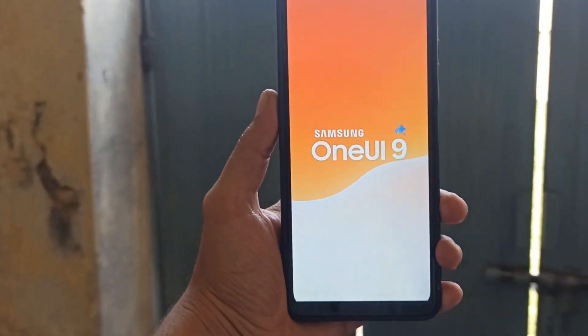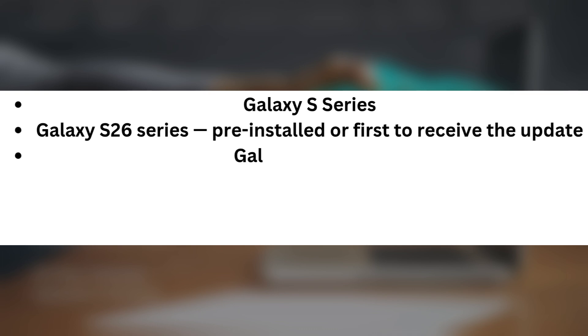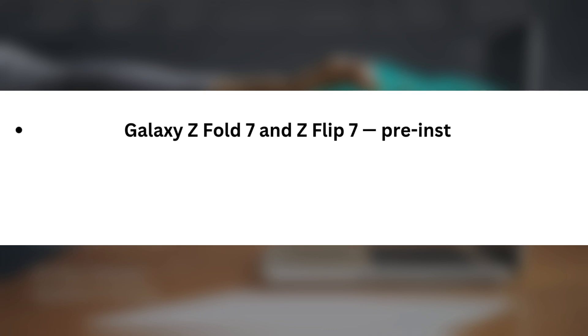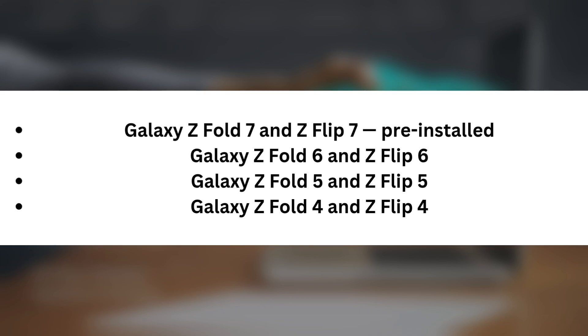Expected Samsung One UI 9.0 eligible devices, based on rumors. Galaxy S series: Galaxy S26 series — pre-installed or first to receive the update; Galaxy S25, S24, S23, and S22 series. Galaxy Z series: Galaxy Z Fold 7 and Z Flip 7 — pre-installed; Galaxy Z Fold 6 and Z Flip 6; Galaxy Z Fold 5 and Z Flip 5; Galaxy Z Fold 4 and Z Flip 4.